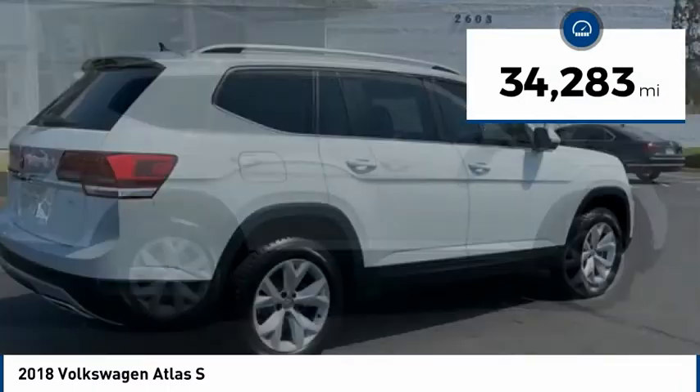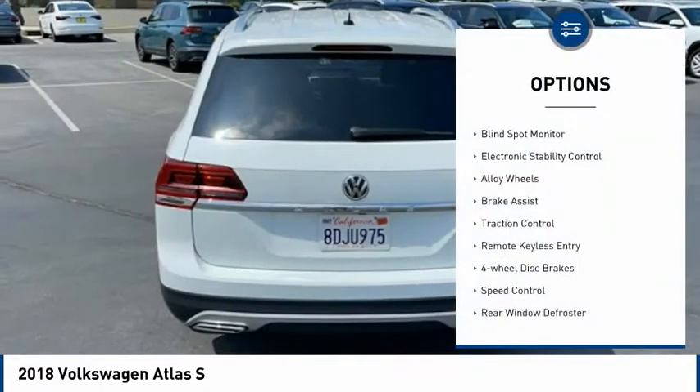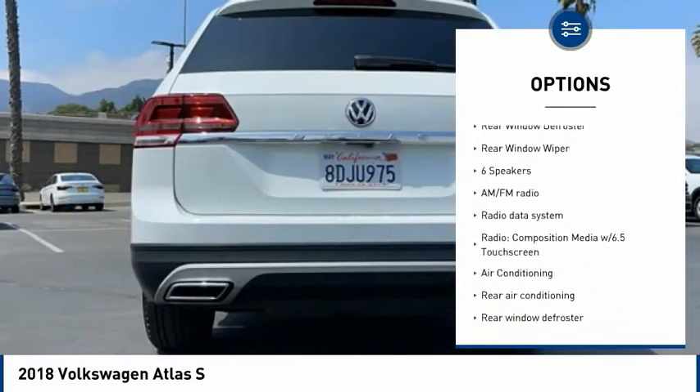This vehicle has less than 35,000 miles. Here are some of this vehicle's great options: blind spot monitor, electronic stability control, alloy wheels, brake assist, traction control.